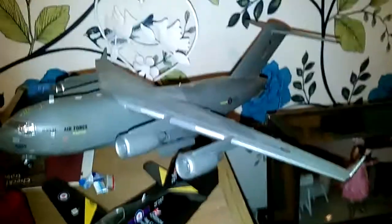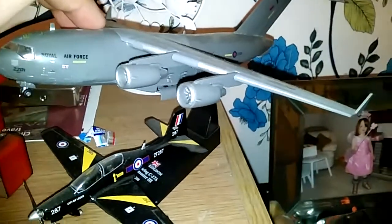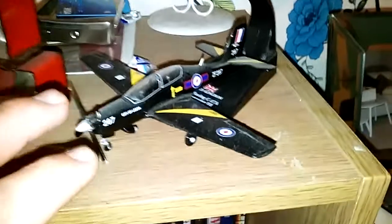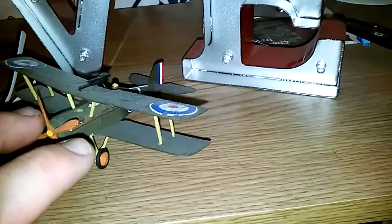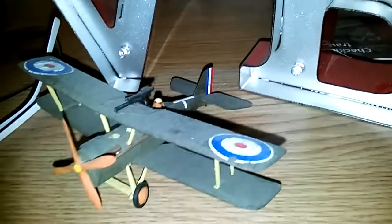Here is another big die-cast plane from the magazines — the C-17 Globemaster. Followed by the Short Tucano — I know it's dusty, I haven't had a chance to clean. This is my World War One RAF plane — I forgot what type of plane it is, but I know it's an RAF model.